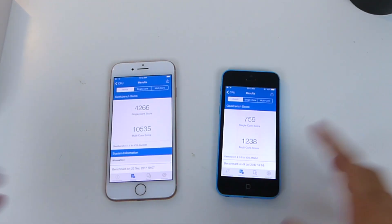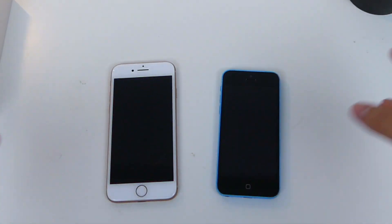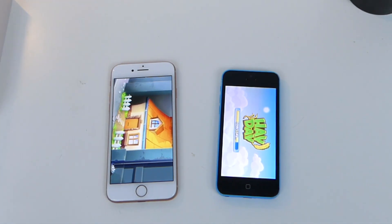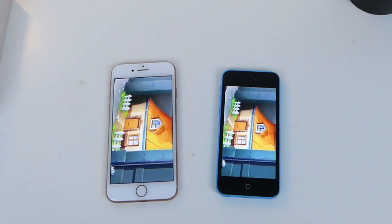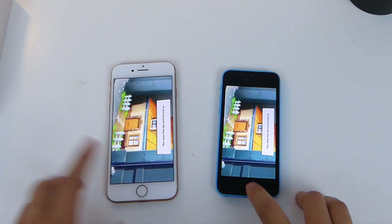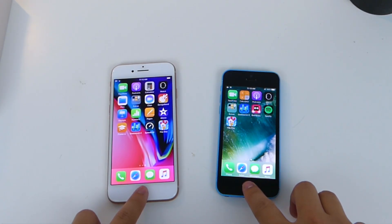Let's do a couple of third-party apps and stock apps and see how well they handle against each other. These are brand new and have never been launched on these devices. The iPhone 8 is done just about five seconds ahead of the iPhone 5c. This is not an intensive app at all, so of course they're gonna be pretty close, whereas heavy apps are gonna show much more of a difference.